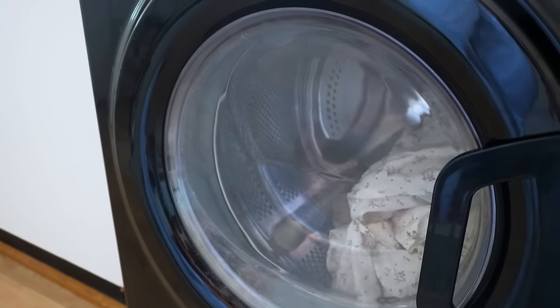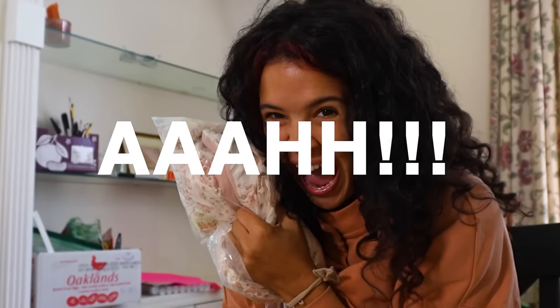I'm so excited for this dress. I might become a seamstress after this, honestly. I should like, start making my own clothes. Who knows? Maybe that'll become a thing.